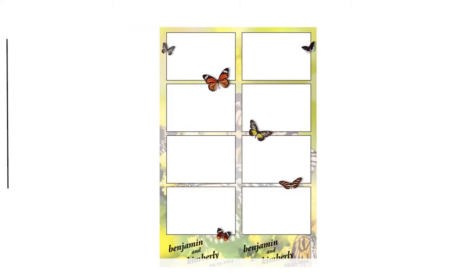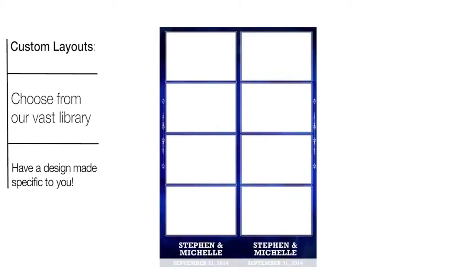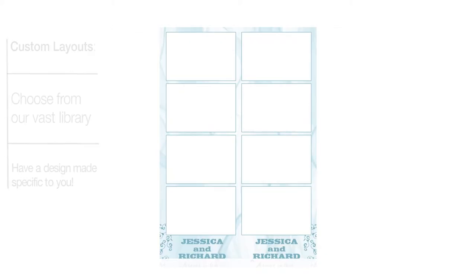Photo strips are completely customizable, from the text on the bottom to the layout of the strip. Choose from our library of layouts, or we can design one from scratch to match your event.